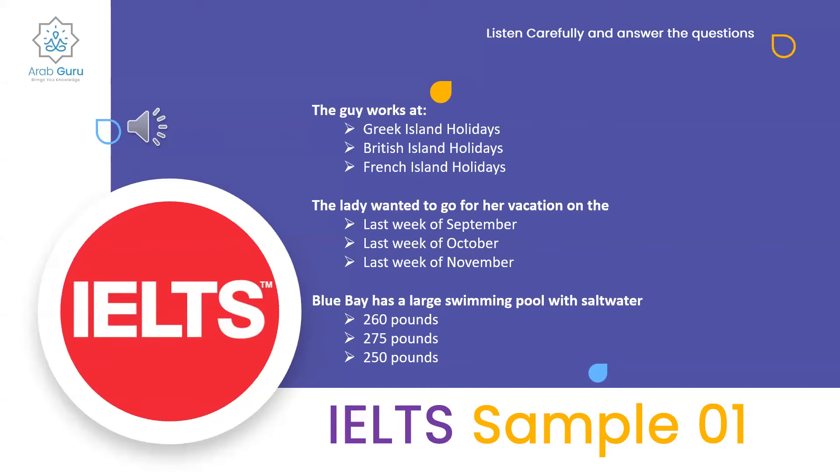The questions are: first, the agent works at Greek Island Holidays, British Island Holidays, or French Island Holidays? Second, the lady wanted to go on vacation in the last week of September, last week of October, or last week of November? Third, Blue Bay has a large swimming pool with salt water — was the cost A) 260 pounds, B) 275 pounds, or C) 250 pounds?